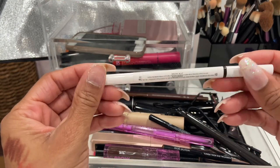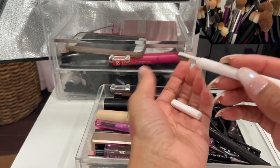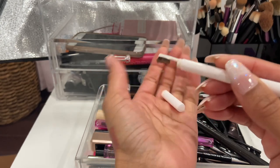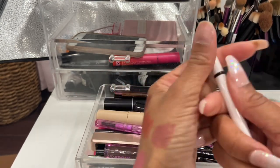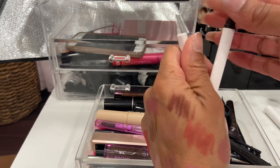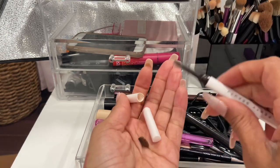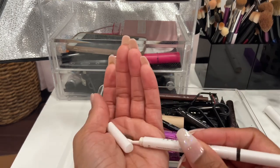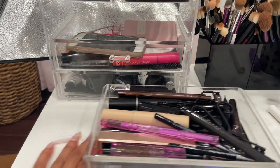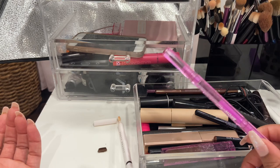The Fenty Beauty brow pencil in Black Brown — I like it but I'm going to declutter it because the spoolie is broken and I don't reach for it anymore. I wore it out and when I went to use it recently, it had fallen apart. It's a nice pencil though — it wasn't too emollient and I liked the color. I just don't reach for it anymore.